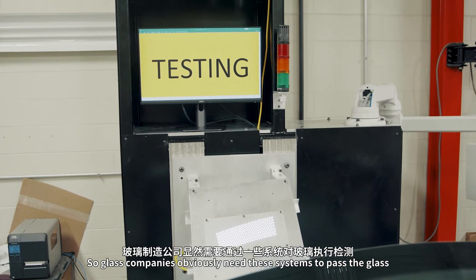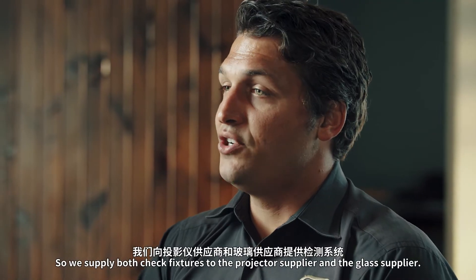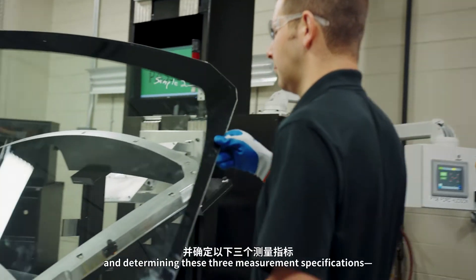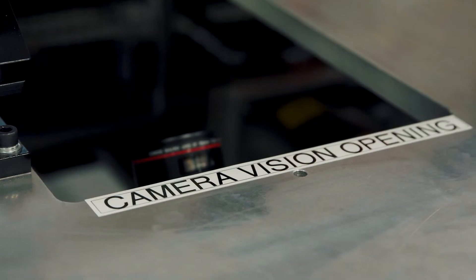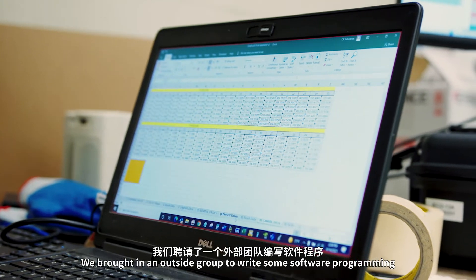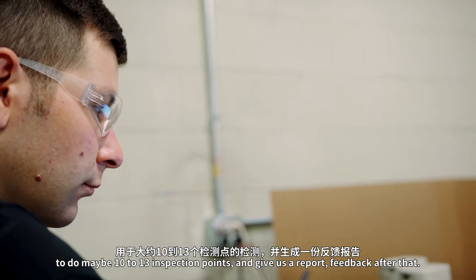Glass companies obviously need these systems to pass the glass in order for it to go onto the Fords, the Chryslers, the Teslas. We supply both check fixtures to the projector supplier and the glass supplier. When we started out, it was simple — having one camera, measuring one position, and determining three measurements: the ghosting, the distortion, and the rotation. We brought in an outside group to write some software programming to do maybe 10 to 13 inspection points and give us a report.